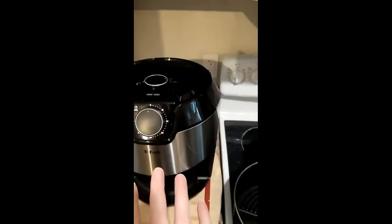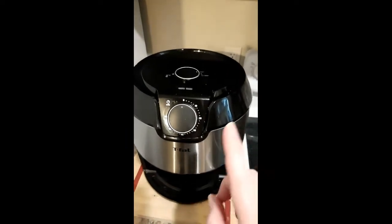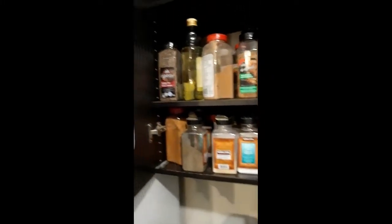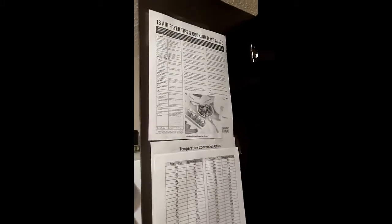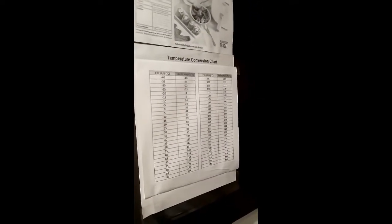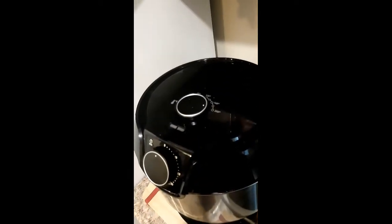I'll turn it on just to show you how easy it is. I also have this 18 air fryer tips and cooking temperature guide, and my husband made me a temperature conversion chart. I do find myself referring to this a lot because a lot of recipes are in Fahrenheit, and this machine is only in Celsius.